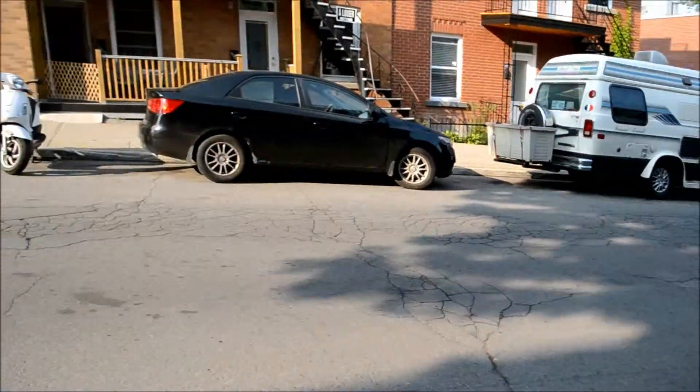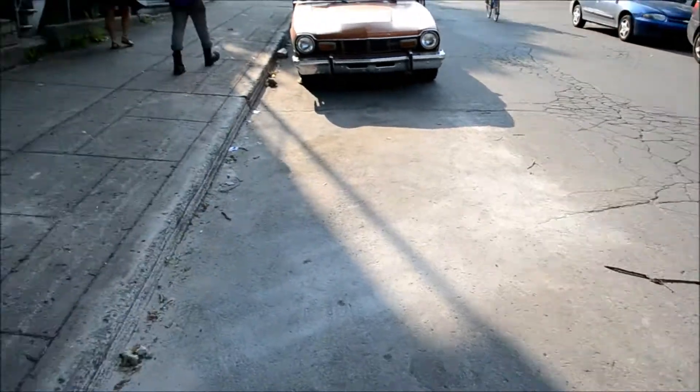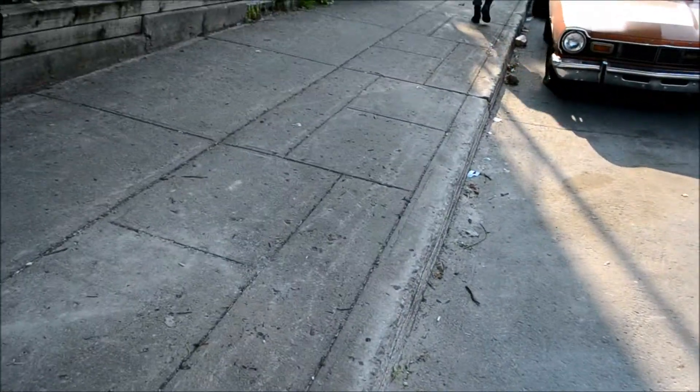I hope that wasn't out of focus the whole time — I'm not sure it was. I'm going to use this camera right till the end, man, right till it gets fucked up.